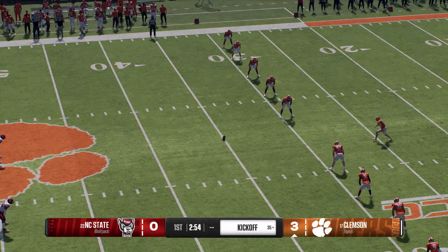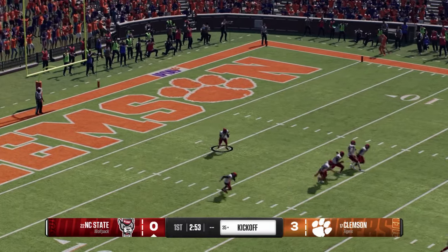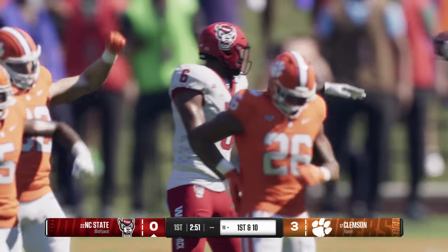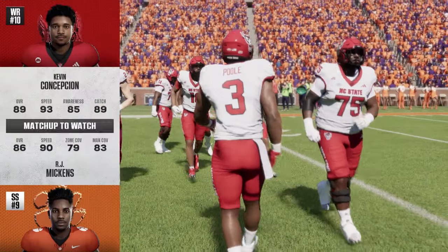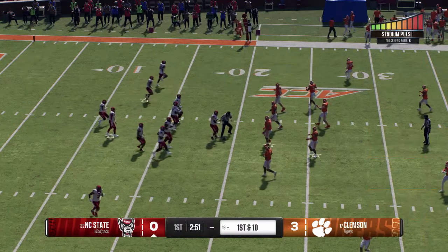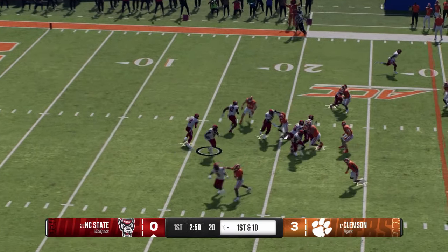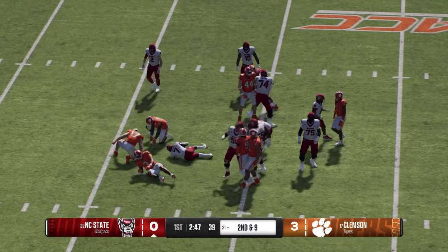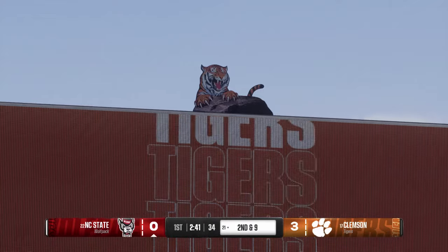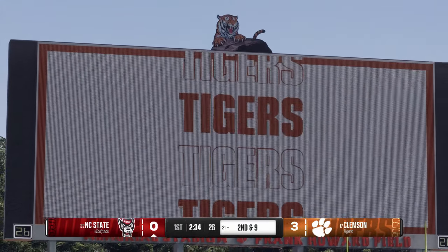After that last field goal drive, they're set to kick it away. He'll bring it back from inside his five — really disciplined job by the coverage unit to get down there and make the stop at the 19. So NC State's offense has its first opportunity of the day. One way to mitigate the explosive capabilities of receivers on the outside is be physical with them. You don't see a lot of offenses take the top off this defense because of this guy roaming around in the middle of the field — a true centerfielder.